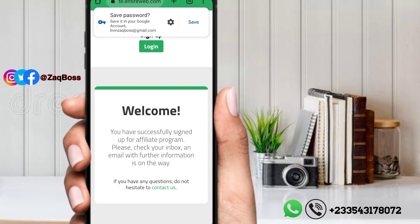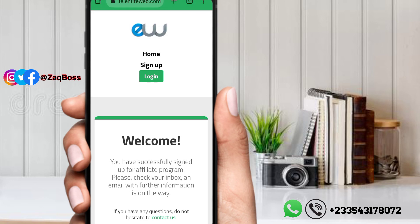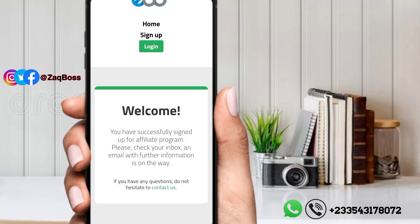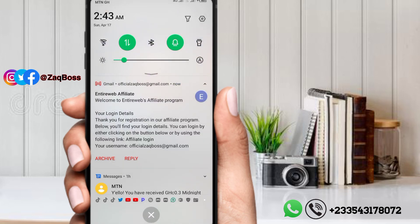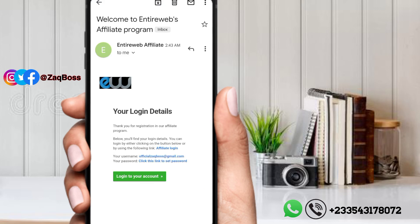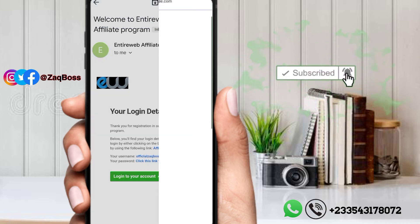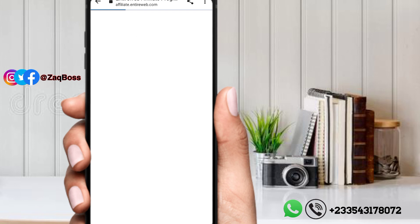We've created our account. Welcome — we have successfully signed up for the affiliate program. You'll need to click the confirmation link in your inbox email. Let's open our mail to confirm. They will send a confirmation to the email you used to create the account, so make sure you use that link to verify.